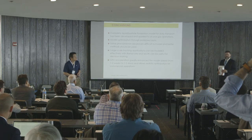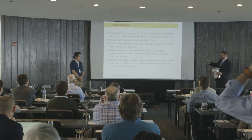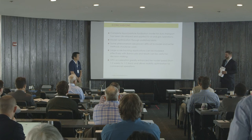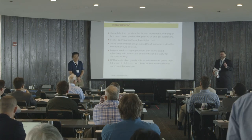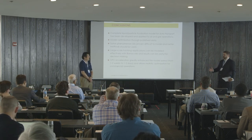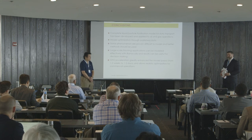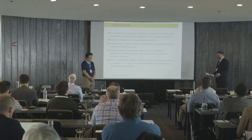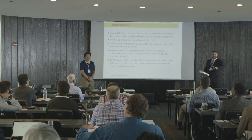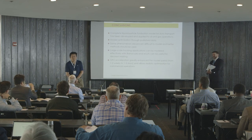Thank you. The moderator noted that the speaker simulated two and a half hours of real time in these fracture simulations — don't try this at home. What is appreciated is the clear identification of what can be done with calibration, what remains a challenge, and using that to make informed decisions on problems that are intractable by almost any other means.